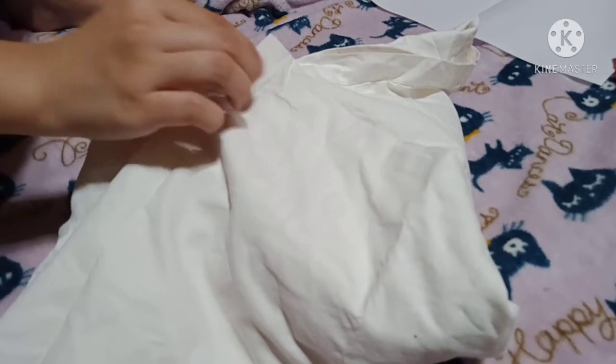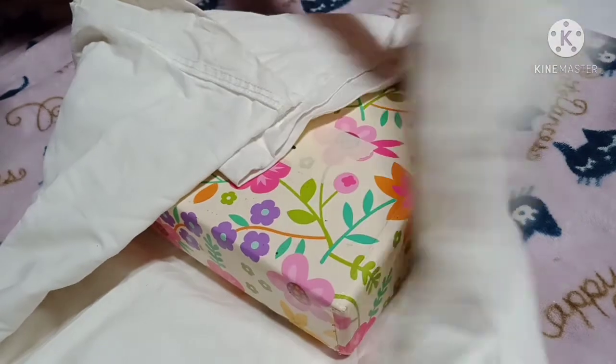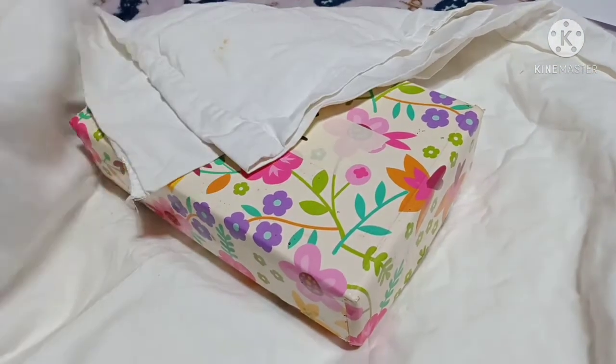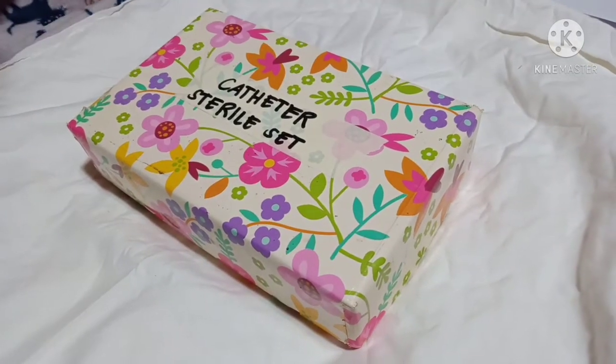Open the sterile pack by grasping its corners and open it with care, touching only the underneath sides and edges. This prevents transmission of microorganisms from the table or work area to sterile supplies.